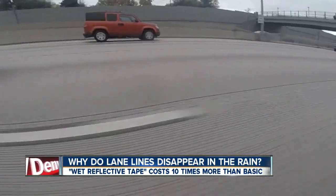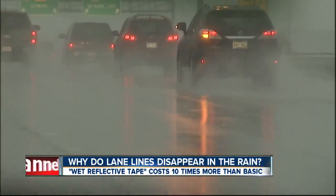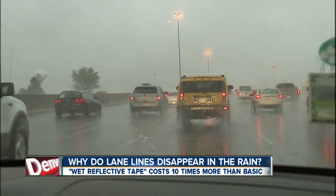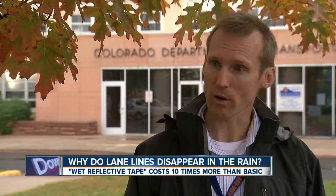CDOT recently put the wet reflective tape on I-25 through the DTC. Compare that to when we shot this video in 2011, when the lines disappeared in the rain. In the locations where they do use it, it can last up to 5 years, but it's very expensive — about 10 times the cost of some of their other materials.